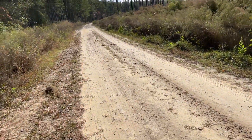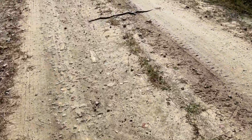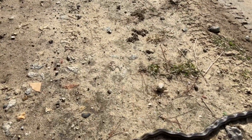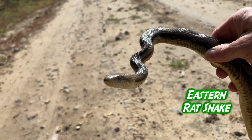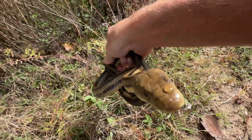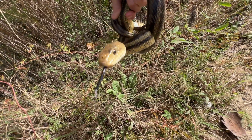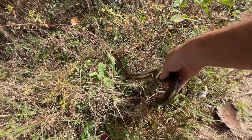I think it's a black racer or a rat snake. Oh, this rat snake I think is kinked. Hey rat snake — you're a beauty, aren't you? You can go.